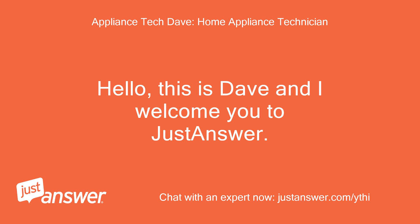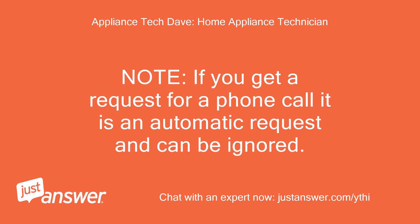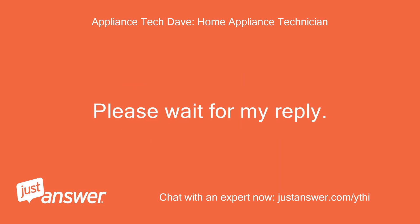Hello, this is Dave and I welcome you to JustAnswer. I'm reviewing your question now and will post back with your reply ASAP. Note: if you get a request for a phone call, it is an automatic request and can be ignored. Please wait for my reply.